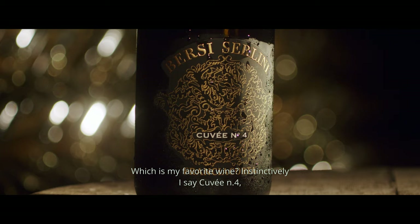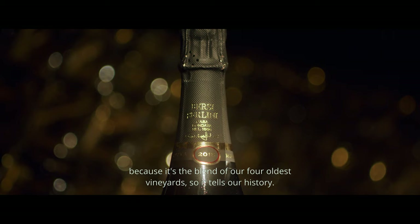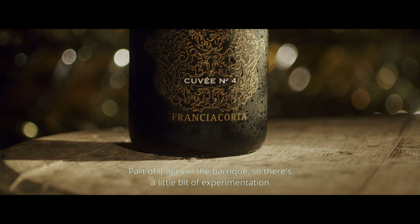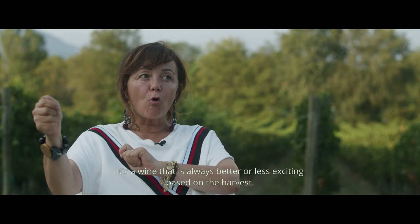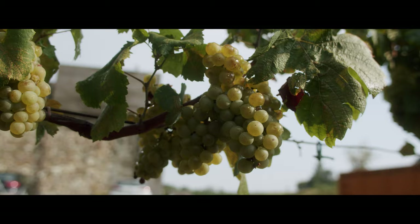What is my favorite wine? I would say the Cuvée 4, because it is the cuvée of our four oldest vineyards, so it is a bit of our story. One part does the fermentation in barrels, so there is also a bit of experimentation, and then it is a millesimato. It is a wine that is always more or less exciting according to the vendemmia, so it represents the history of life.